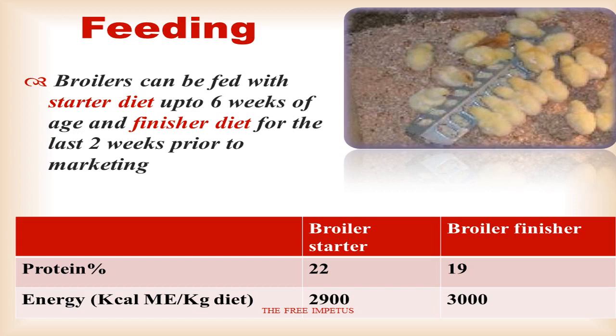For the quality of the product, there are two types of feed used for broilers: the Broiler Starter and the Broiler Finisher. At the starter phase, there are specific protein requirements, and at the finisher phase, there are different protein requirements as well.